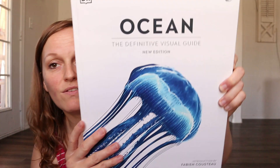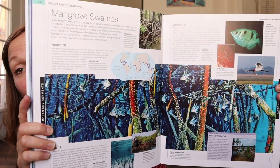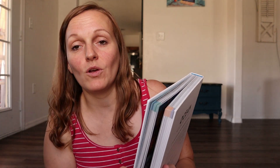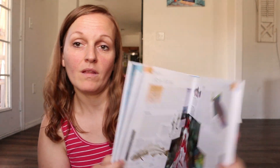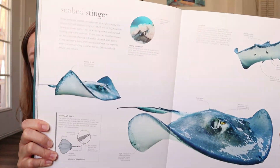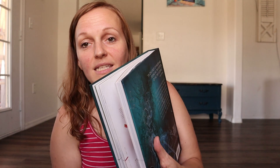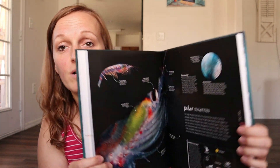The next one for oceans is Ocean: The Definitive Visual Guide, and these are pretty heavy books — very well made. They have so much information on so many different parts of whatever topic you're purchasing for. Then the last one on ocean is the Smithsonian Oceanology. If you want to make learning easy and beautiful, grab some DK books because they're just absolutely wonderful learning tools.